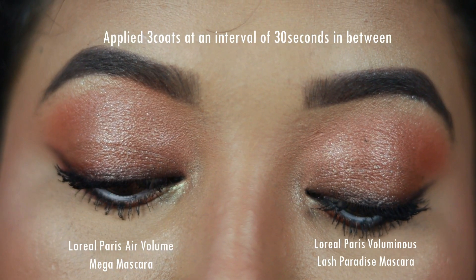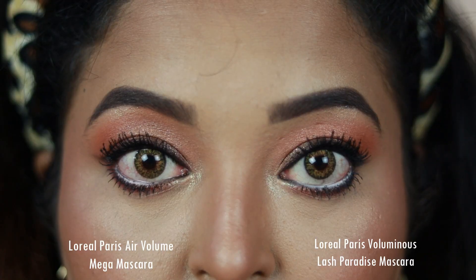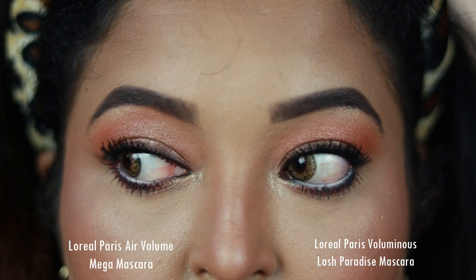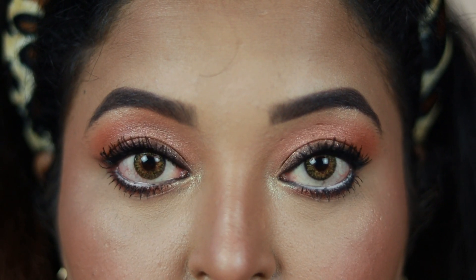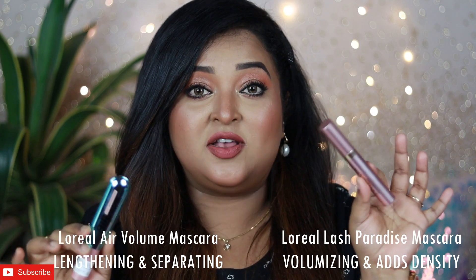Coming to whether these are volumizing or lengthening: the L'Oreal Air Volume Mega mascara has a beautiful lengthening effect — it makes your lashes look so visible, defines each and every lash, and coats them all. It's a really great defining and lengthening mascara that also adds beautiful volume, but not as intense as the Lash Paradise. The Lash Paradise just makes your lashes look so voluminous because its applicator deposits a lot of product towards the roots, whereas the Air Volume one doesn't give quite the same length and definition.